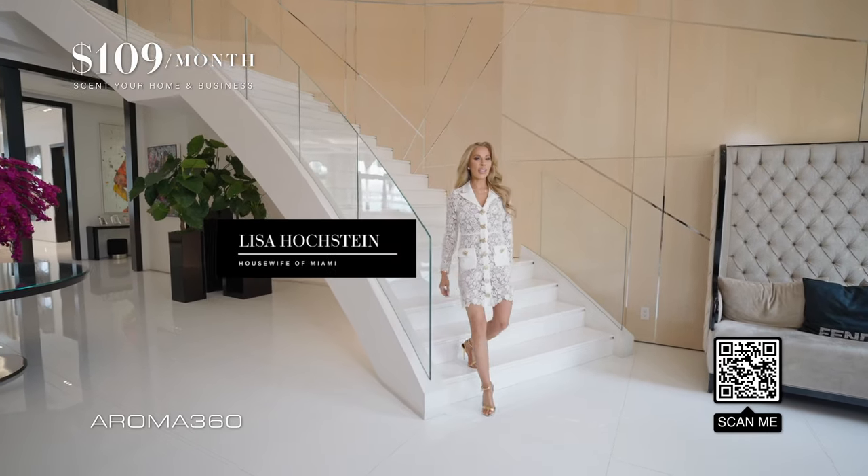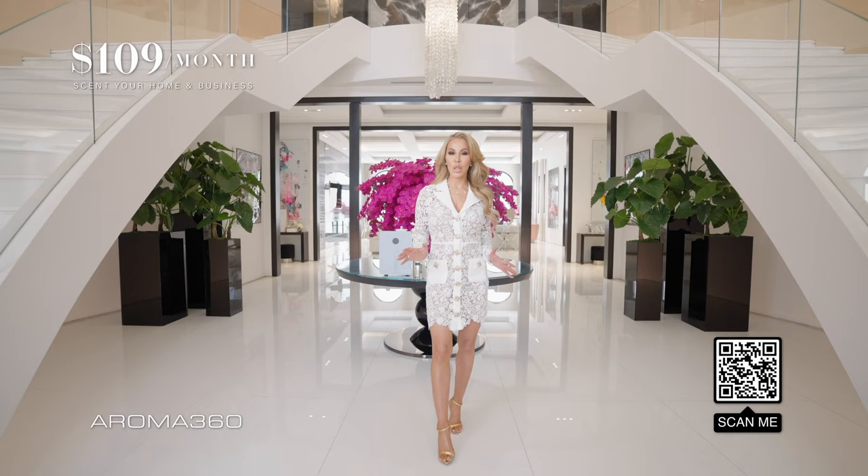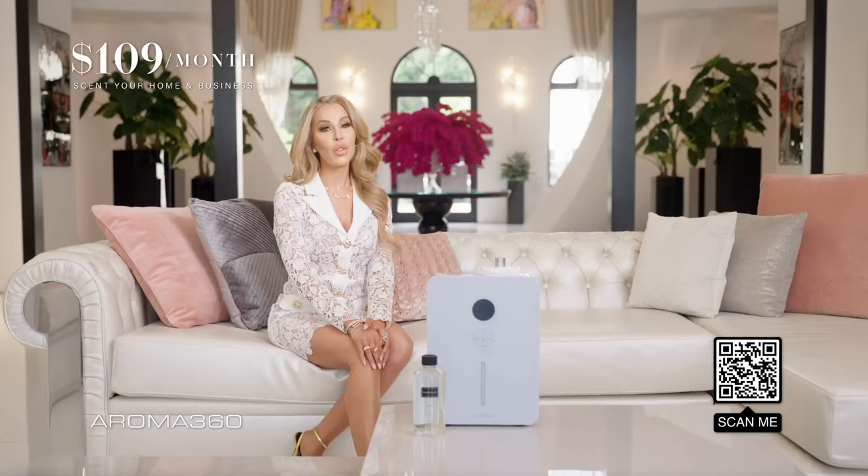Hey everyone, it's Lisa Hochstein, your favorite housewife in Miami. Come in and let me tell you about one of my favorite secrets for the past seven years: Aroma 360. Normally I would give you a tour of my home, but today I want to tell you about Aroma 360 Luxury Scenting.